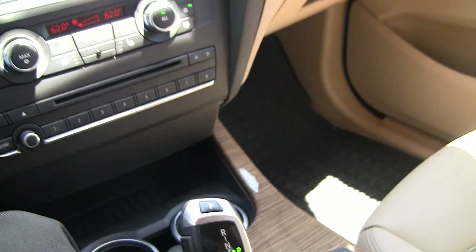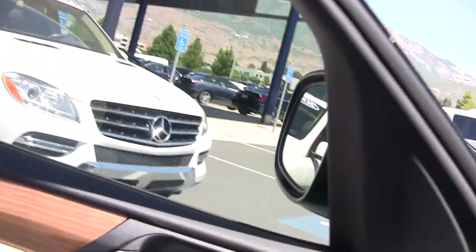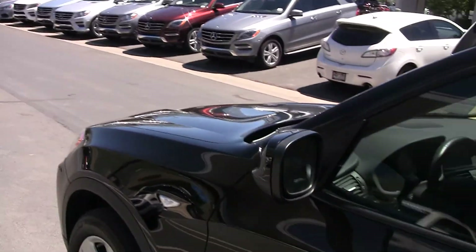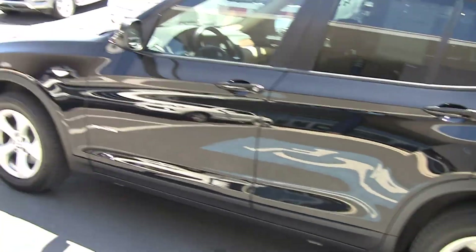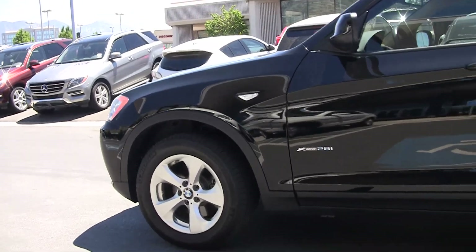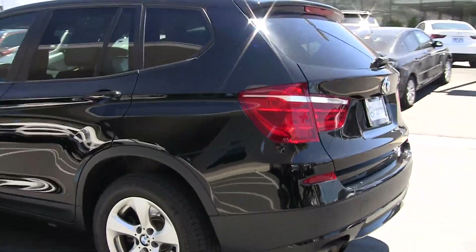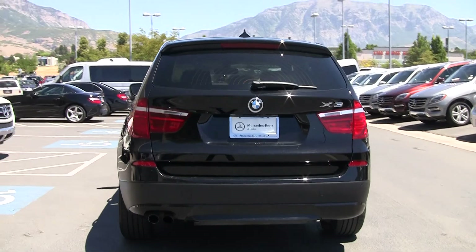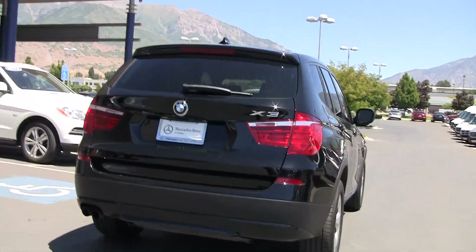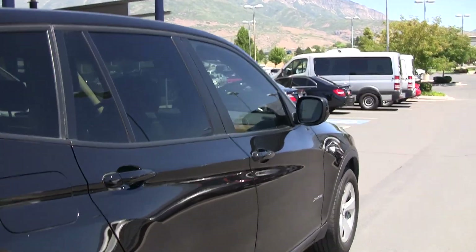All right, put it in park there. Let's jump out and take a look. You can see it's all dressed up in black — beautiful car. Nice sporty look. The X3 is a nice size.